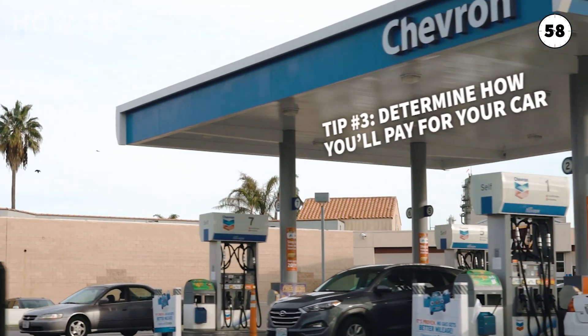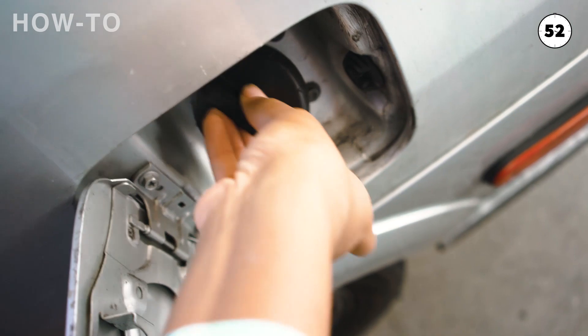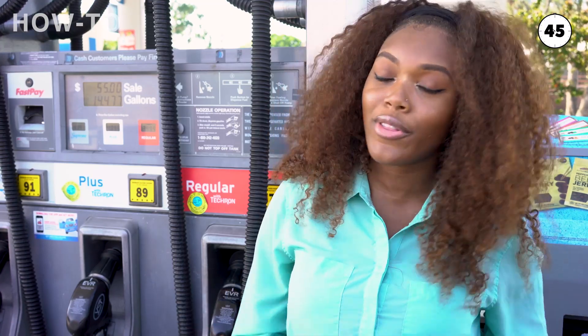Tip number three, determine how you'll pay for the car. If you plan on financing your car, make sure you get pre-approved for your car loan prior to going to the dealership. The best place to start looking for a car loan is going to be your local credit union, because they usually offer the lowest rates.